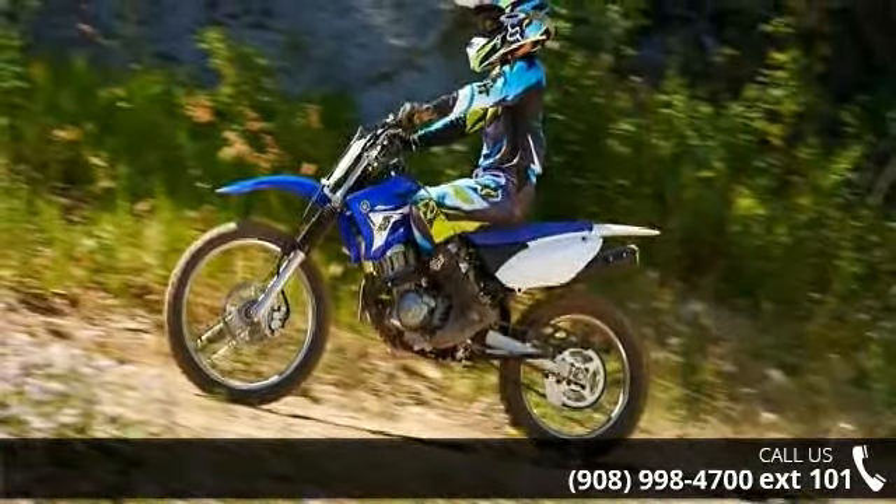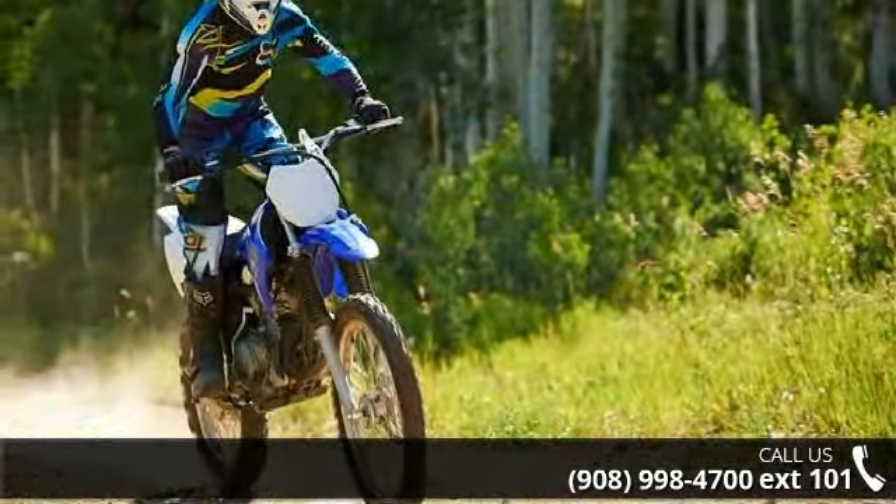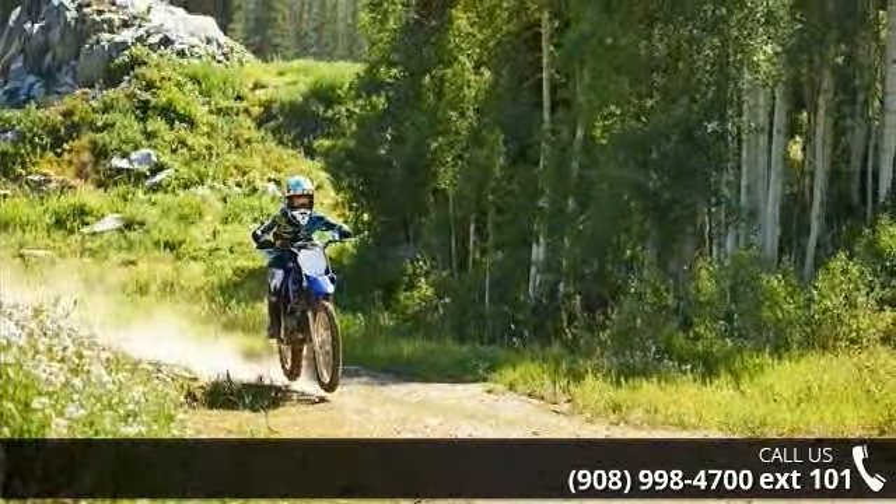This bike has an engine size of 125 cc's. Low mileage is an important factor in your purchase, and this vehicle delivers a low odometer reading.